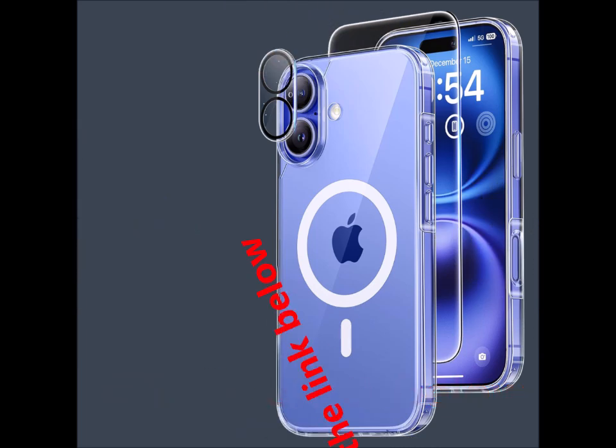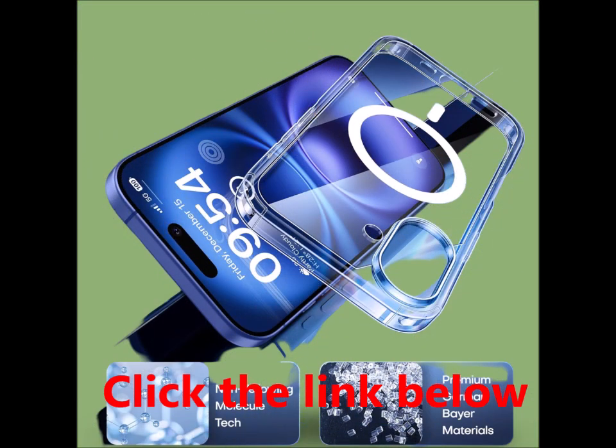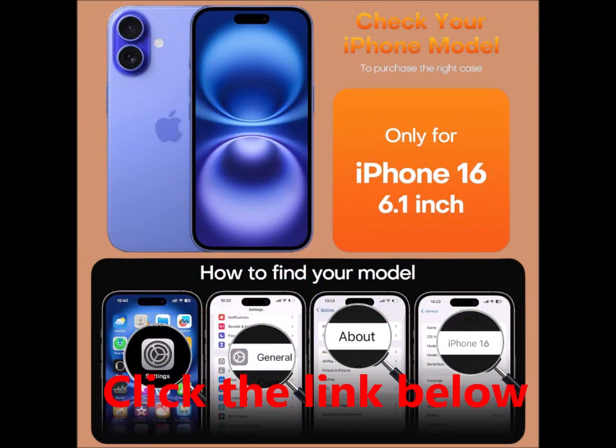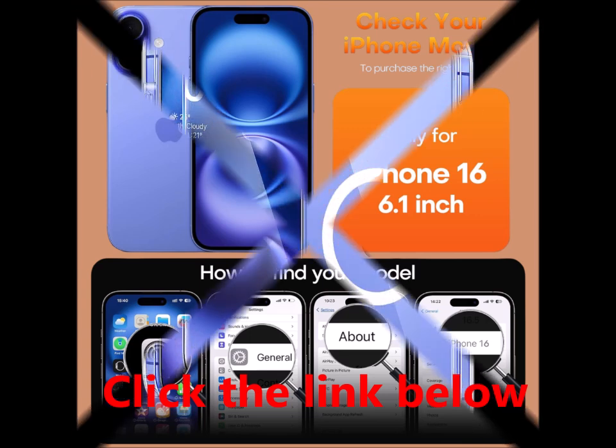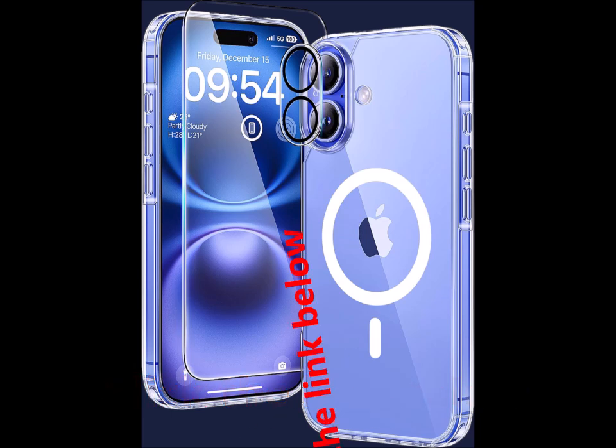Military-grade protection, certified in rigorous drop tests. This case combines a soft frame with a hard PC back cover and four built-in corner airbags. It's designed to absorb impact, keeping your new phone safe from accidental drops, bumps, and scratches.